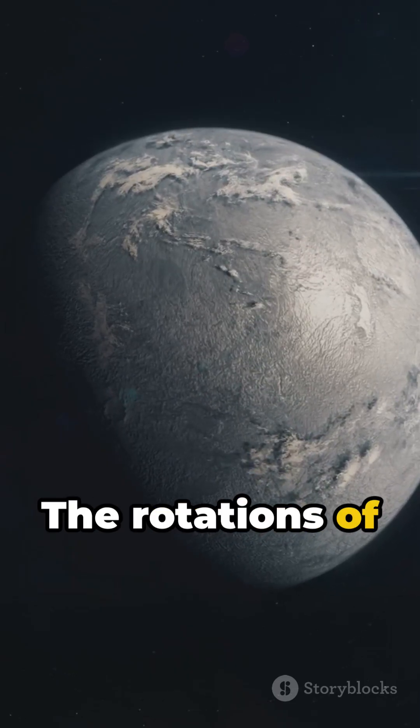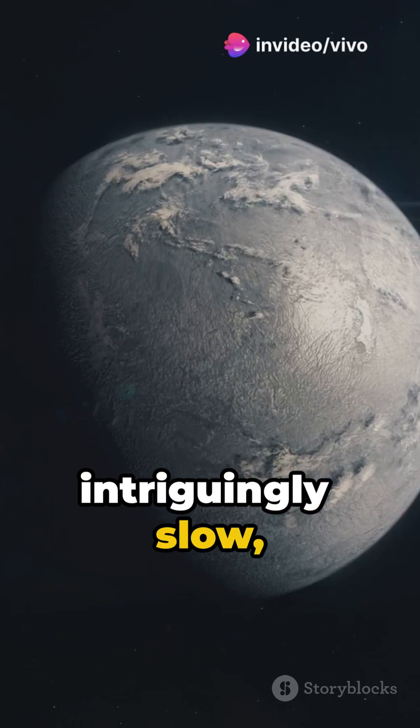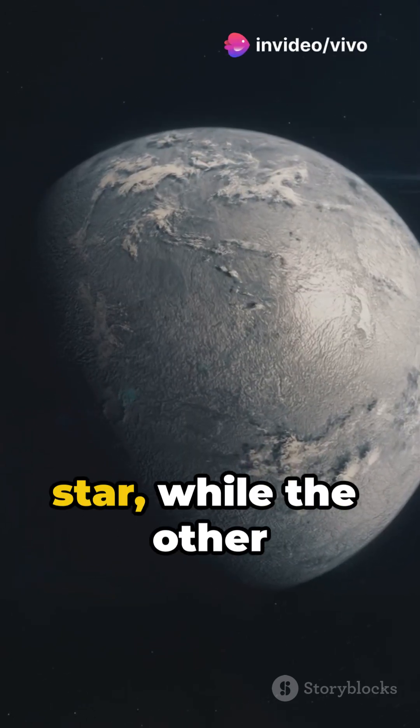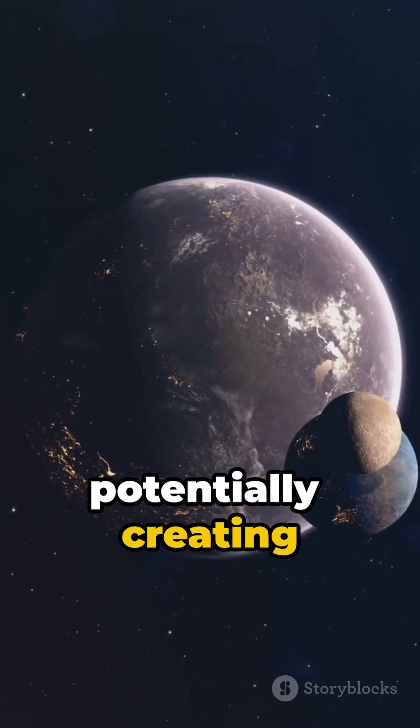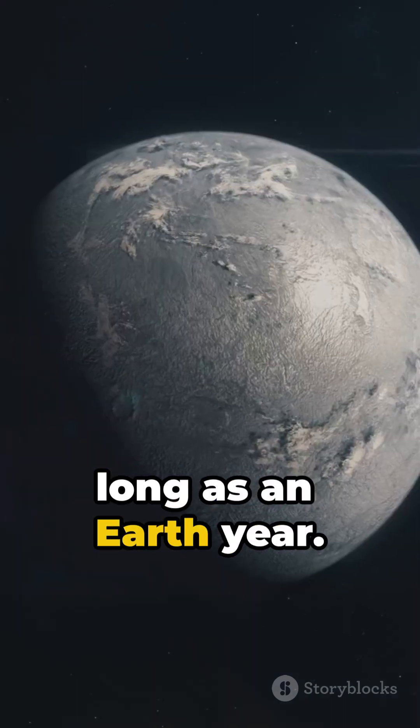The rotations of these planets are intriguingly slow, causing one side to perpetually face the star while the other remains in darkness, potentially creating single-day cycles as long as an Earth year.